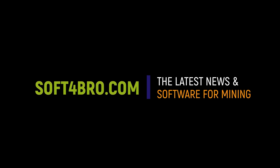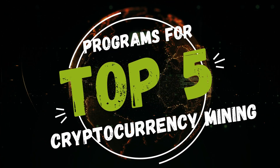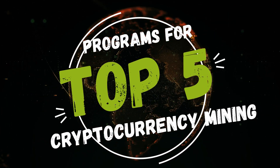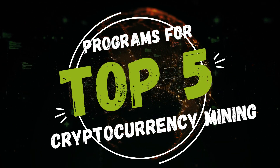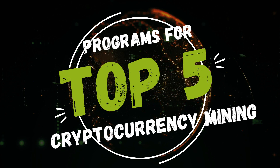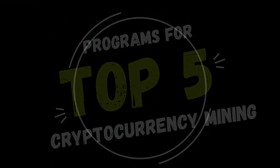Hey friends, today we will tell you about the top programs for cryptocurrency mining. It will be useful for both beginners and experienced miners. Let's explore together the 5 best tools for efficient and convenient mining. Don't forget to subscribe to the channel for the next reviews and tips. Let's go.